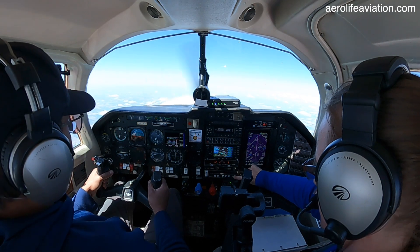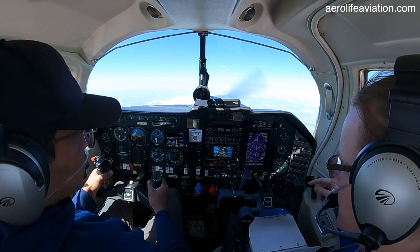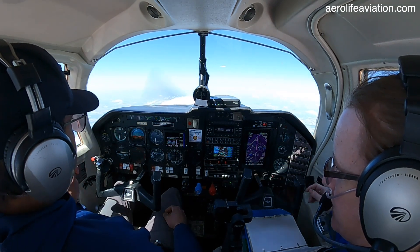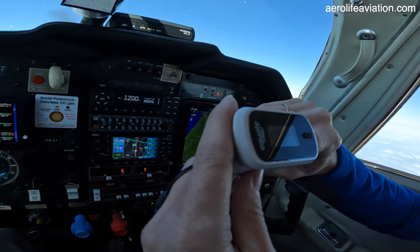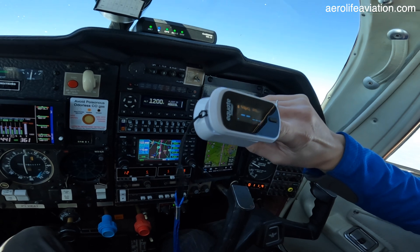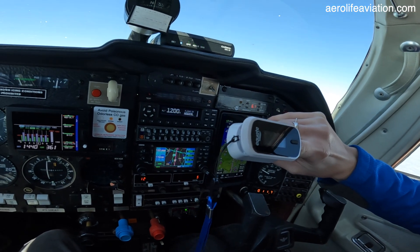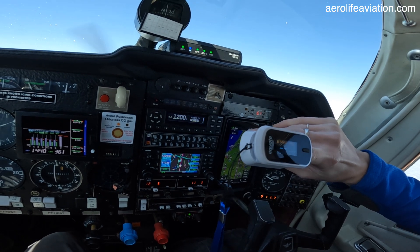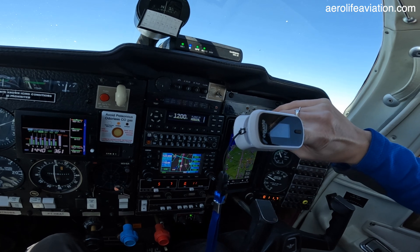On longer climbs, you can set up the autopilot using heading mode and a climb rate — that way you can monitor other functions. We're also going to be checking our oxygen levels periodically from here on up using a pulse oximeter. This is an inexpensive item, but can be a lifesaver. Hypoxia symptoms vary from person to person. When you're flying with someone else, make sure to tell each other your hypoxia symptoms if you know what they are, and that way you can monitor each other.